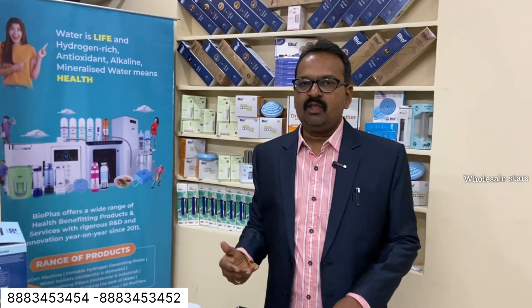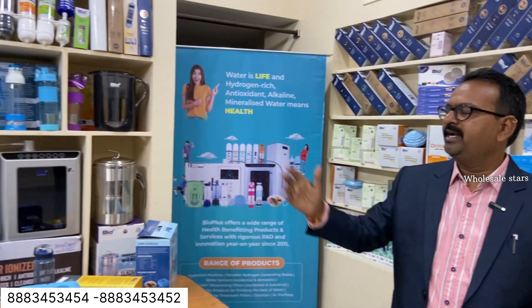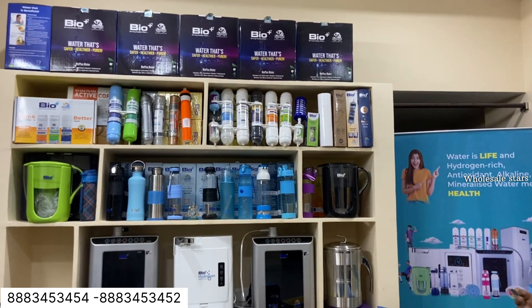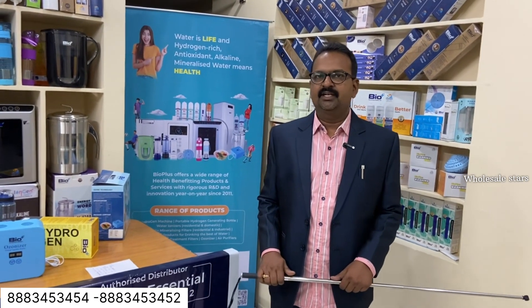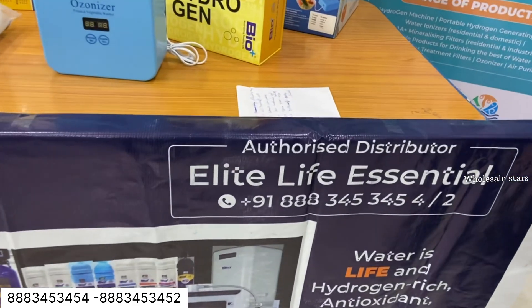We are presenting today about low investments, good margins, profit and business, good quality items for customers, good inline filters. Hi friends, this is Muralay Krishna. We are from Elite Life Essentials Private Limited, Hyderabad, Vanasthalpuram.